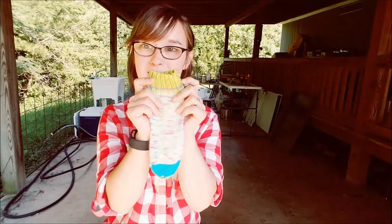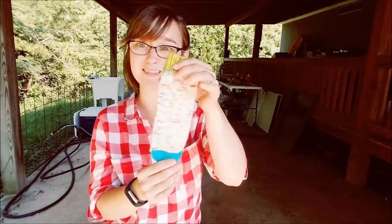Moving on to WIPs that are not for the CAL — I've been working on my Nargles socks, and this is where most of my progress and effort over the last five days has been going. I finished the green cuff.